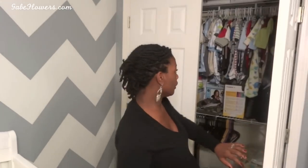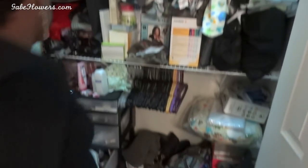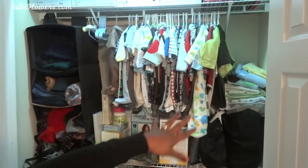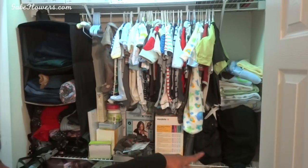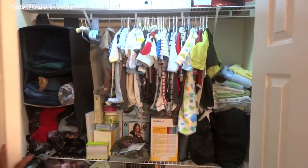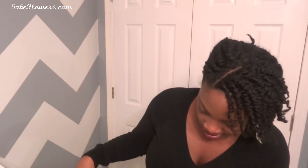The closet still has some of my shoes on the top and bottom, but I put some of his hanging clothes in there, blankets, all my diaper bags, and just miscellaneous stuff. The rest of his clothes are folded up in his drawer, and that's fine — he doesn't need a bunch of closet space anyway.